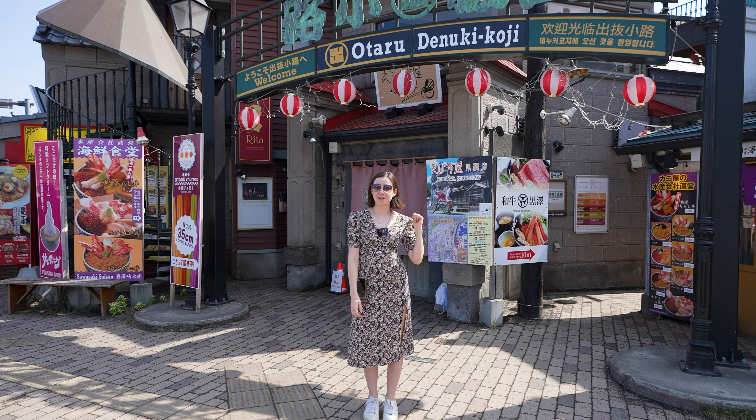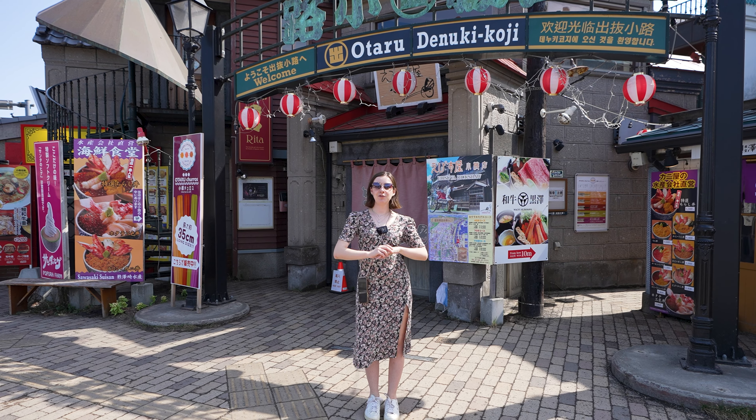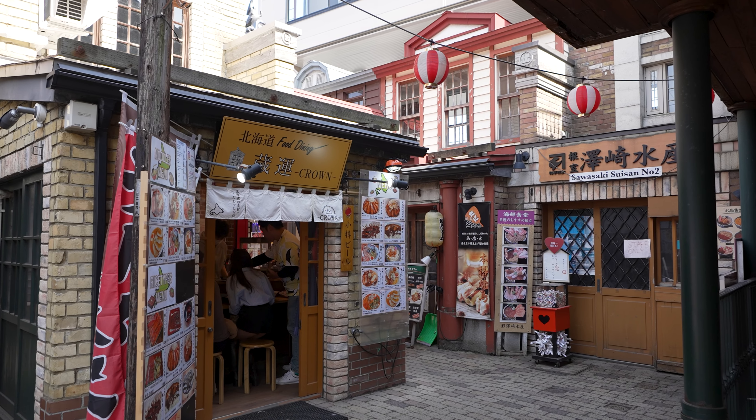We're just outside Otaru Denuki Koji, which is a collection of around 20 small shops tucked into small alleyways.